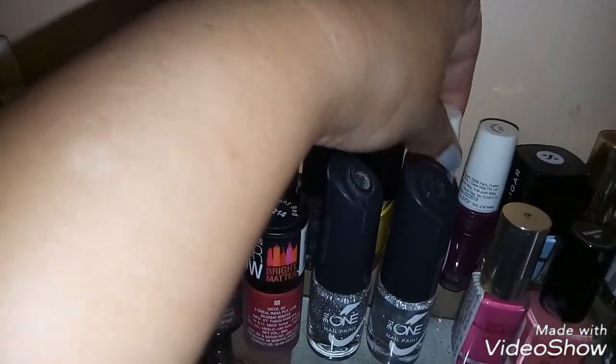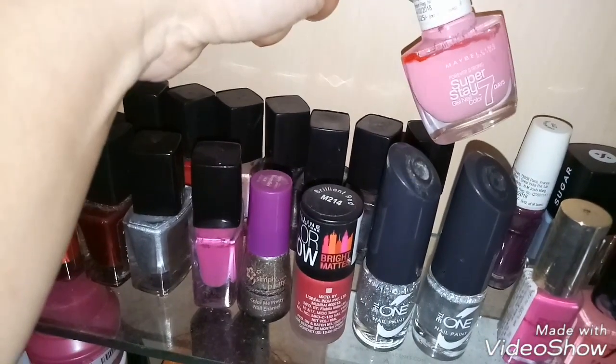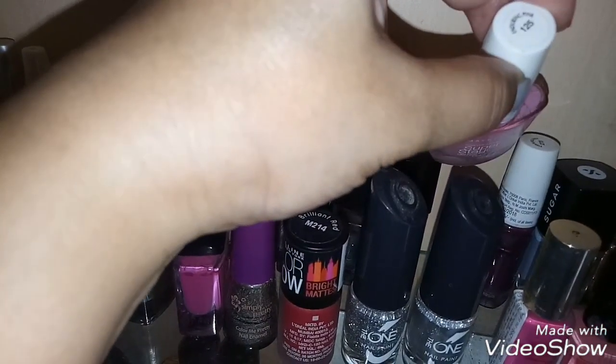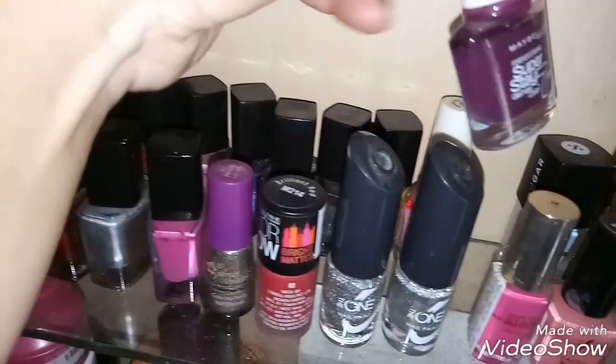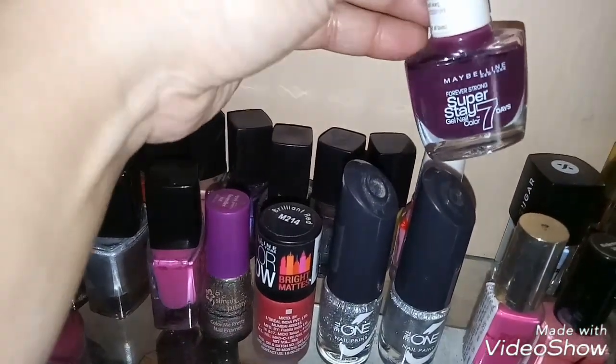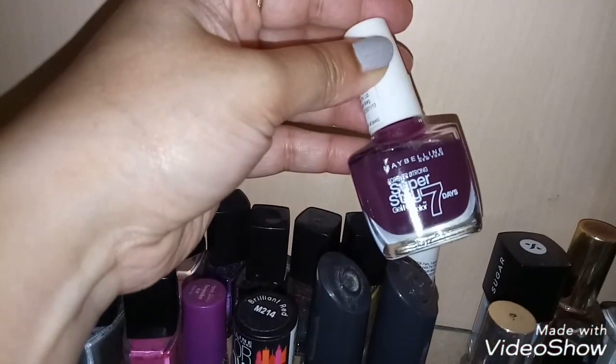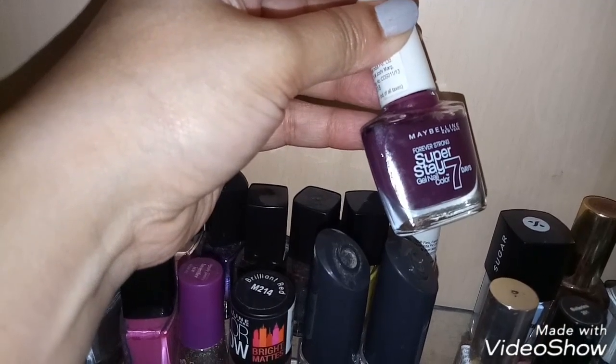Now here I've got two nail paints from Maybelline — this is their Super Stay Gel nail paint in the shade Enduring Pink, and I've got another one in the shade Ever Burgundy. So these two are from Maybelline Super Stay Gel nail colors.